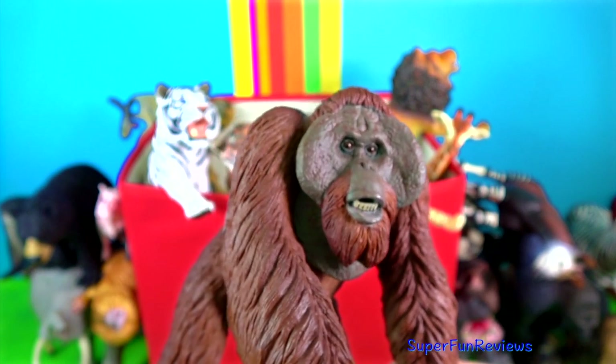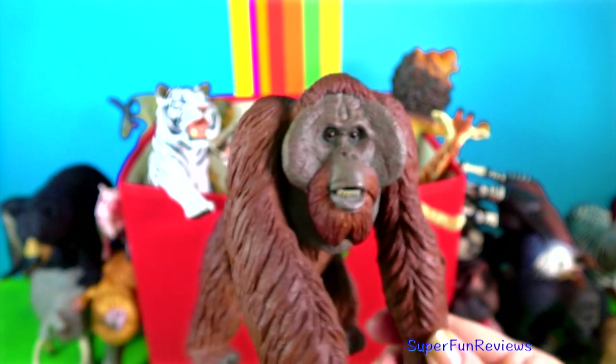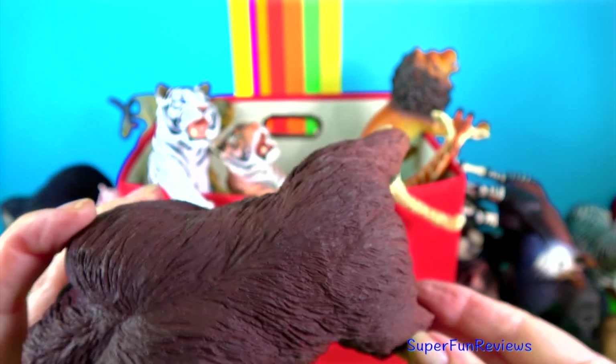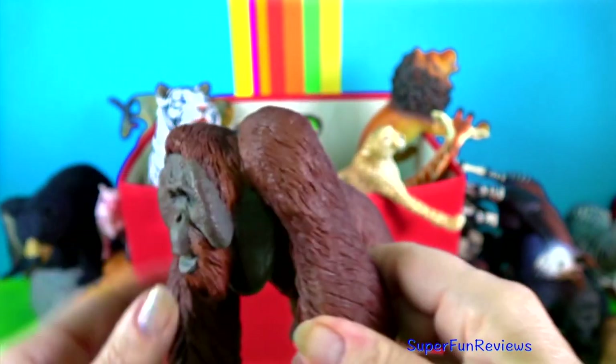The Bornean orangutan. Male and female orangutans look quite different. They both have long red hair but males are much bigger. They live and sleep in the treetops of their tropical rainforest home.